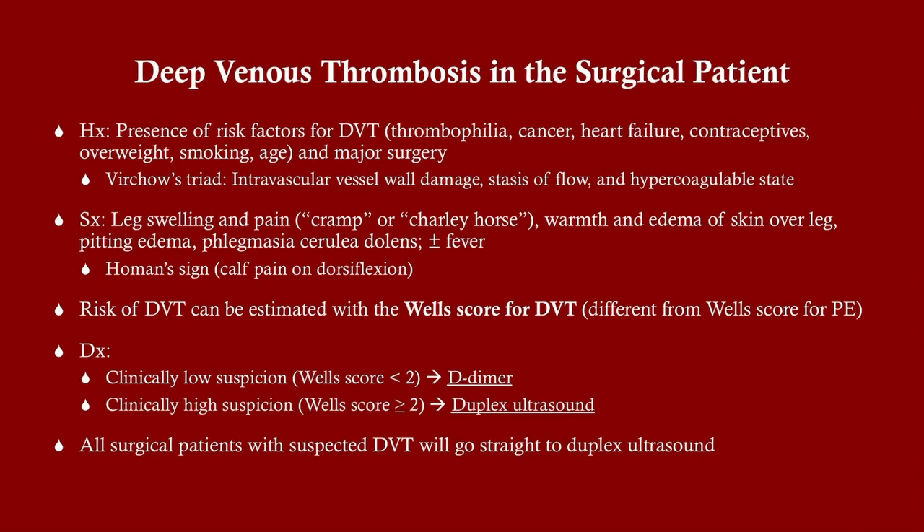DVT in the surgical patient presents very similarly to DVT in the general population — the risk factors are all the same: Factor V Leiden mutation, cancer, oral contraceptives, smoking, older age. The surgery itself is an additional risk. You should be familiar with Virchow's triad: vessel wall damage, stasis from immobilization, and a hypercoagulable state. Symptoms include leg swelling and an achy, crampy pain — not typically throbbing or stabbing.